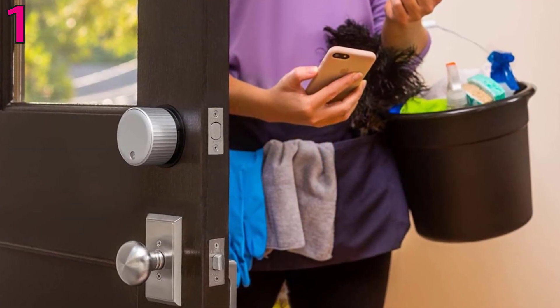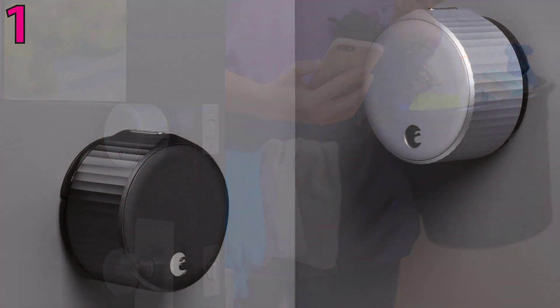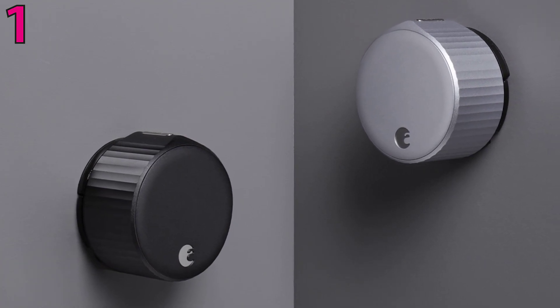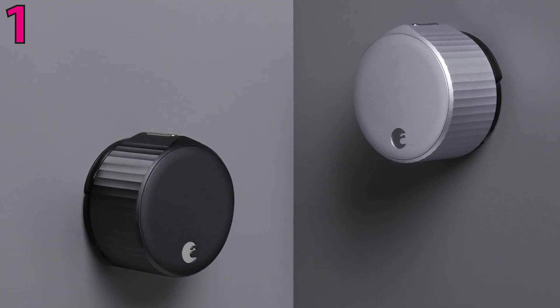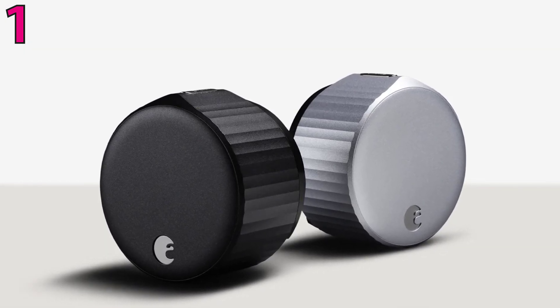The August Wi-Fi Smart Lock includes a sensor that lets you know the door's status, auto-lock and auto-unlock options, and multi-platform support. The August app allows you to remotely lock or unlock your door, check door status, grant virtual guest keys, and always know who has been coming and going.